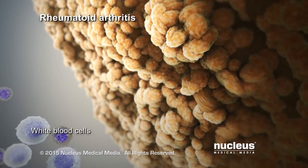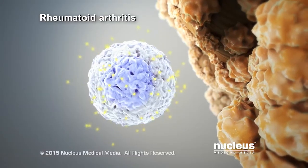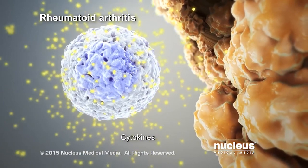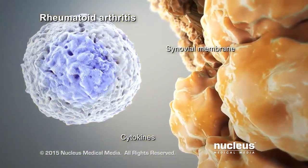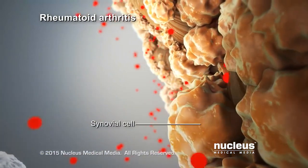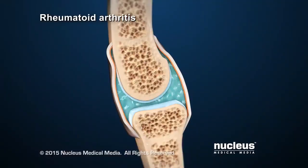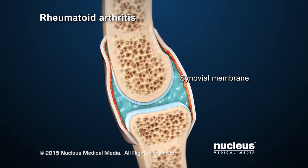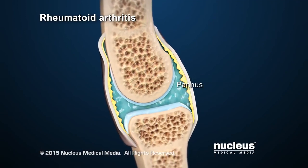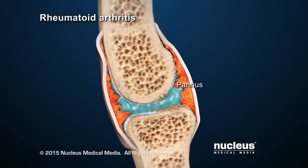The white blood cells of the immune system move into the joint. They release chemicals, called cytokines, which attack the cells of the synovial membrane. These chemicals cause synovial cells to release other destructive substances, and also cause the synovial membrane to grow new blood vessels and form a thickened area, called a pannus. Over time, as the pannus grows, it invades and destroys areas of cartilage and bone inside the joint.